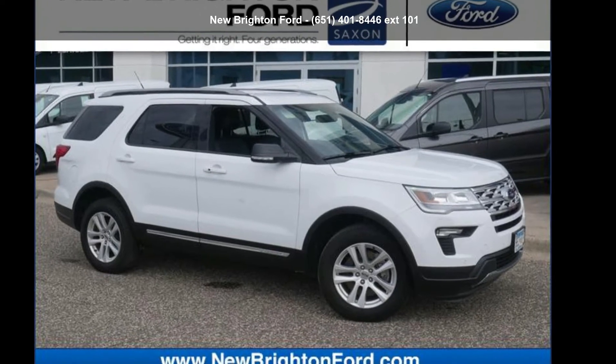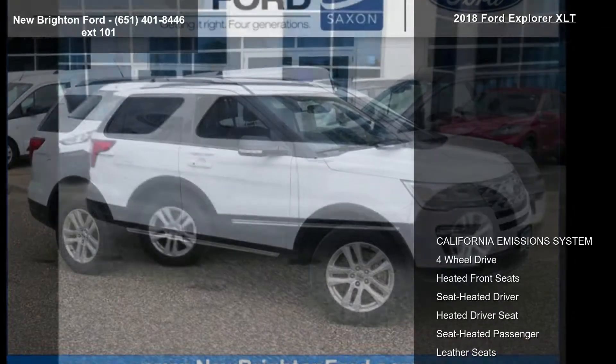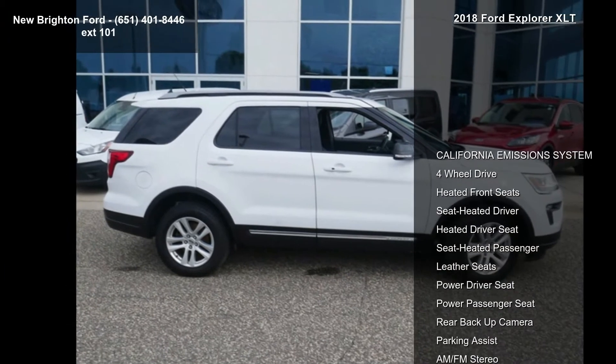Step into the Ford 2018 Explorer XLT. If you are looking for a first-rate auto, this one could be yours today.